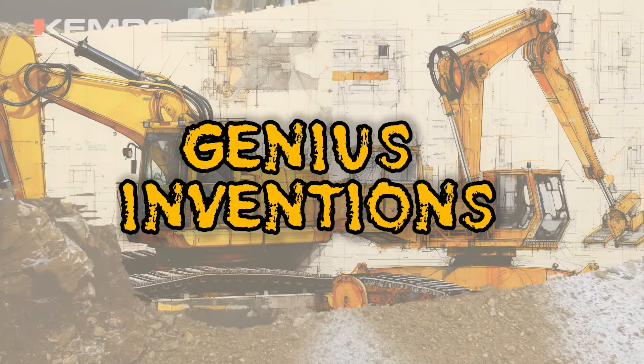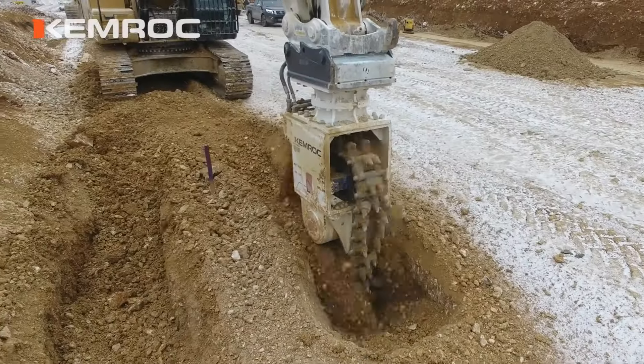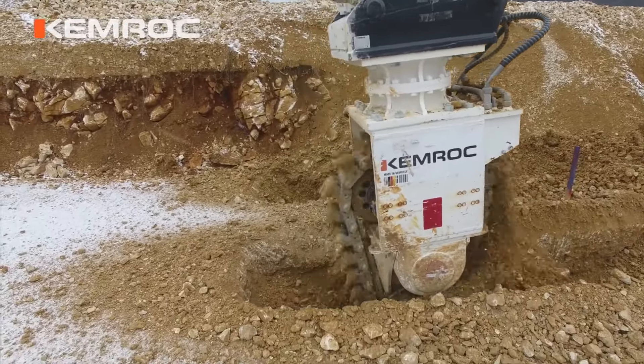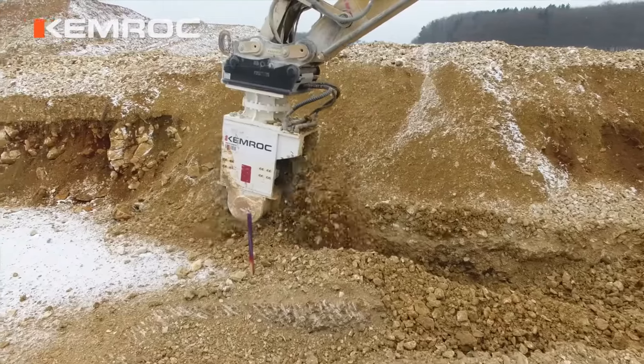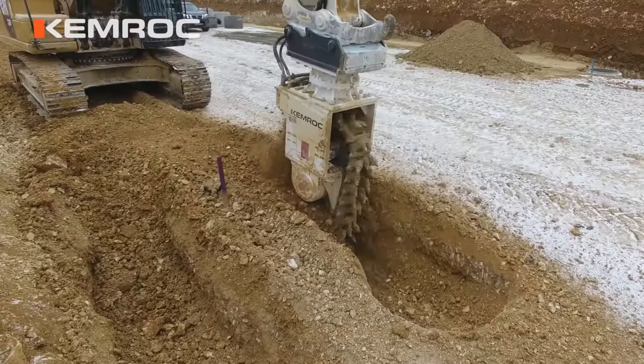Now, let's talk about the Chemrock AK140, a formidable drum cutter that specializes in conquering rock, concrete, and tough materials. Equipped with a hydraulic motor and an arsenal of cutting tools, it's your go-to choice for the most demanding tasks.